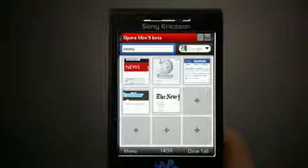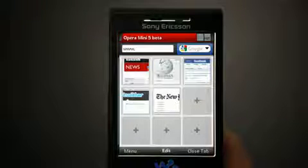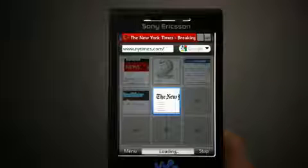As you can see, we completely redesigned Opera Mini. We've made it more intuitive and even easier to use. If you use Opera on your computer, you probably recognize this speed dial already. In Opera Mini, this brings you closer to the content you love.